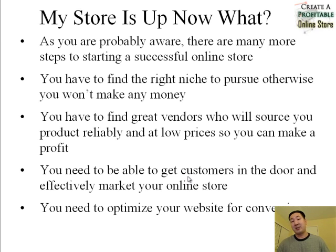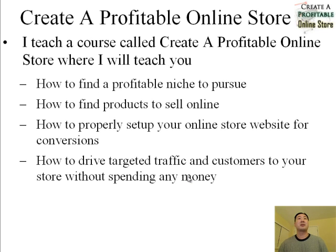You also need to be able to get customers in the door and effectively market your online store to prospective customers. And finally, you also need to be able to optimize your website for conversions. As soon as someone lands on your site, you want to know that you can actually convert them at a high probability.